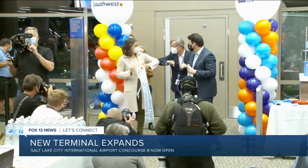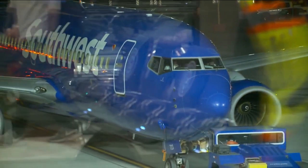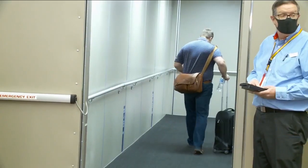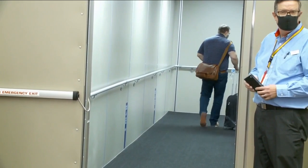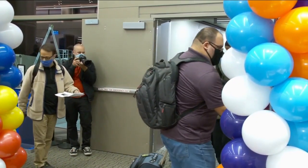Salt Lake City Mayor Erin Mendenhall cutting the ribbon at the gate of the first flight to leave Concourse B. Moments later, Deborah and other passengers began boarding that first Southwest flight out of the new Concourse, heading to Oakland.